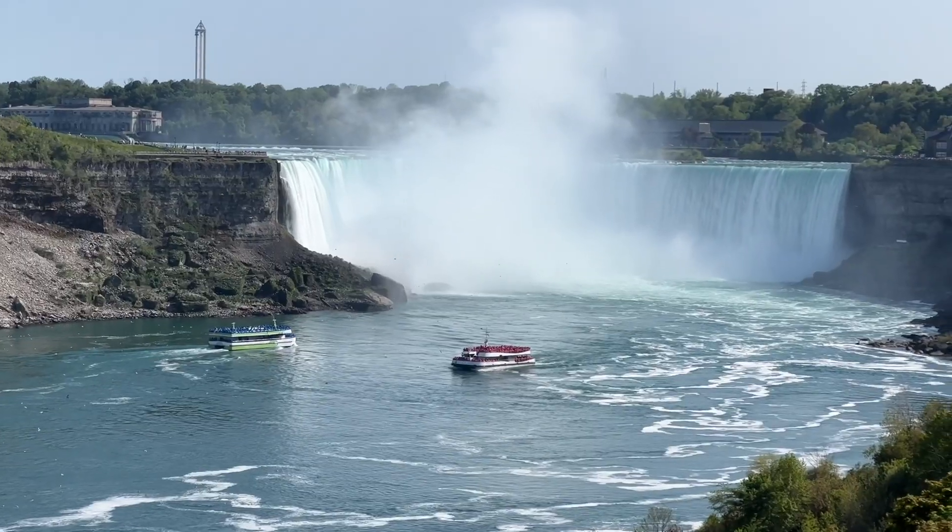We're exploring the history of Niagara Falls — how it started, how it's used, and how it became one of the most popular tourist destinations in the world.